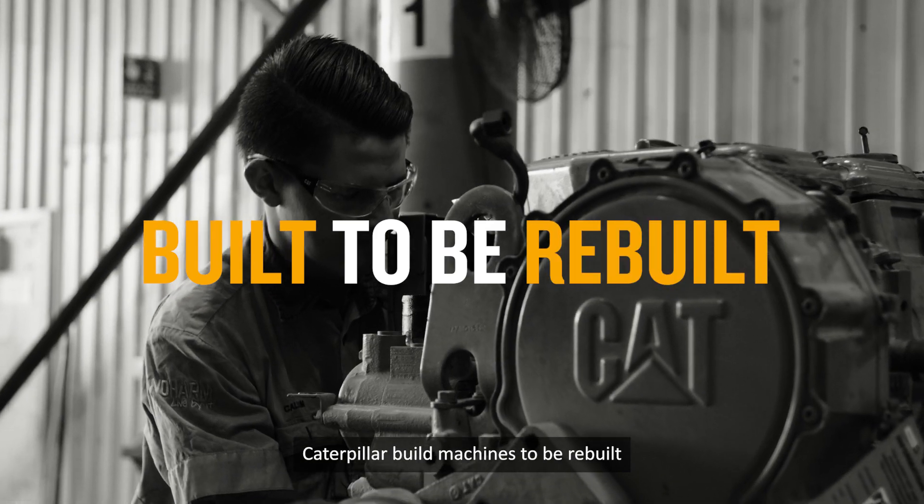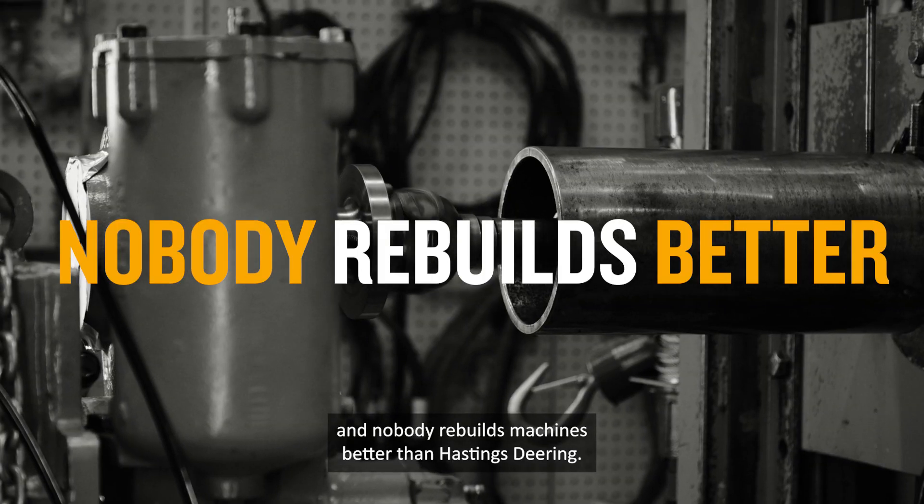Caterpillar builds machines to be rebuilt, and nobody rebuilds machines better than Hastings Deering.